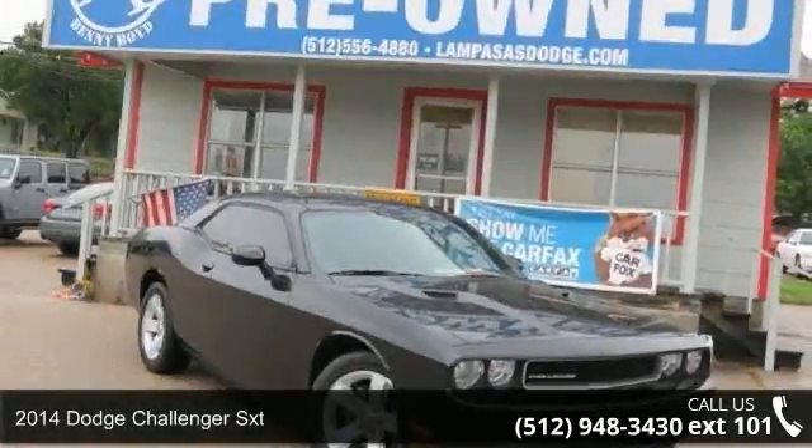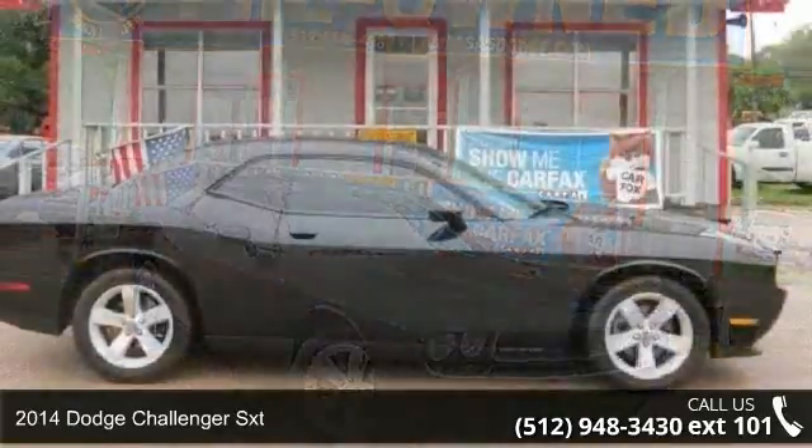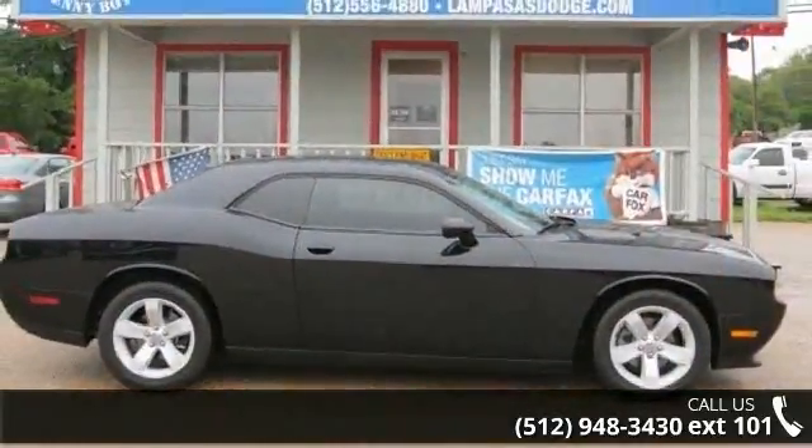Presenting the 2014 Dodge Challenger SXT. If you are looking for an automobile with great features, look no further.